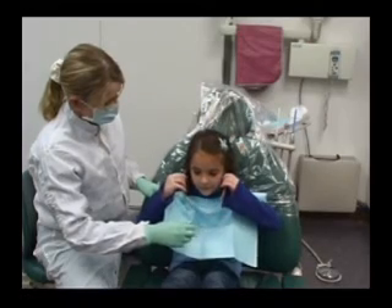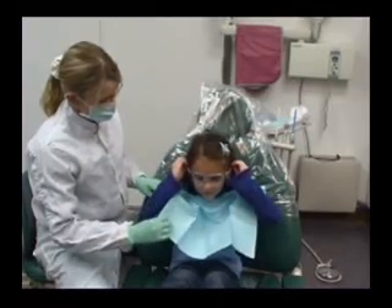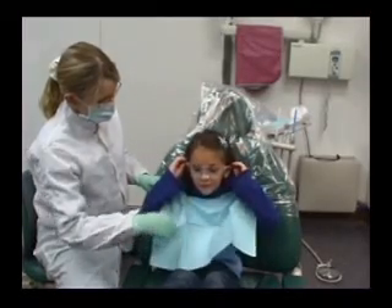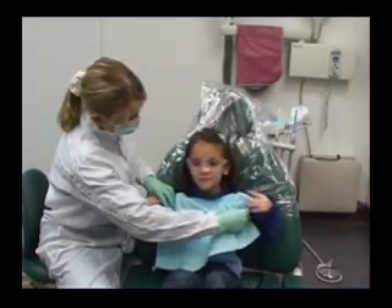Remember that any strong acids such as phosphoric acid and ultra-etch can burn and irritate tissues. So be careful not to splash ultra-etch into the eyes, onto mucous membranes, skin, or any other area.